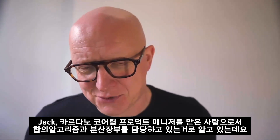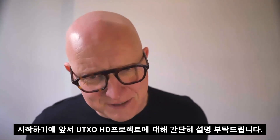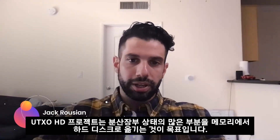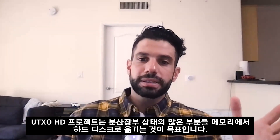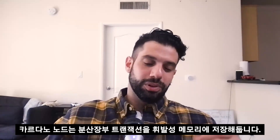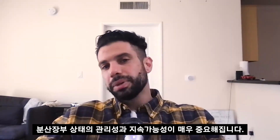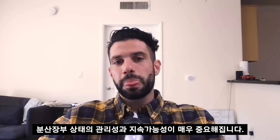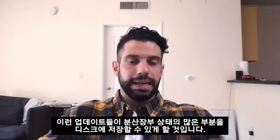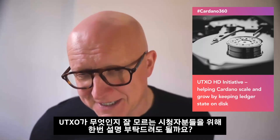So Jack, as a project manager within the core Cardano team, a lot of your focus is around the node consensus and of course the ledger. Perhaps we can start by giving our viewers a bit of an overview of what the UTxO HD project is. The UTxO HD initiative is a complex project focusing on taking large parts of the ledger state from being kept in memory to a on-disk solution. The Cardano node keeps its ledger state of transactions within volatile memory, and as Cardano continues to scale and grow with users and transactions, the maintainability and sustainability of the ledger state is very important. To do this, it requires developing and integrating new infrastructure within the ledger and the consensus layers, which will enable large parts of the ledger state to be kept on disk.